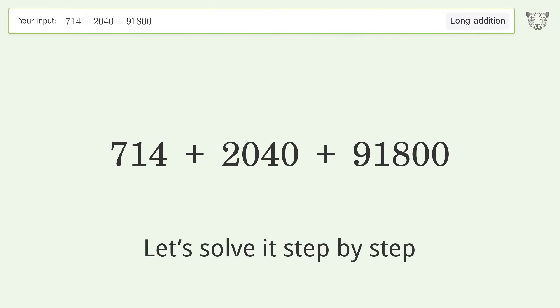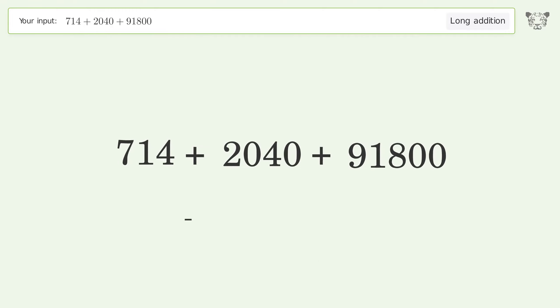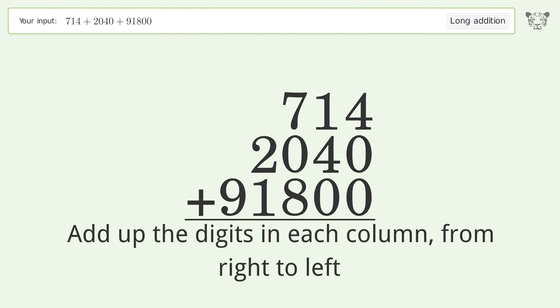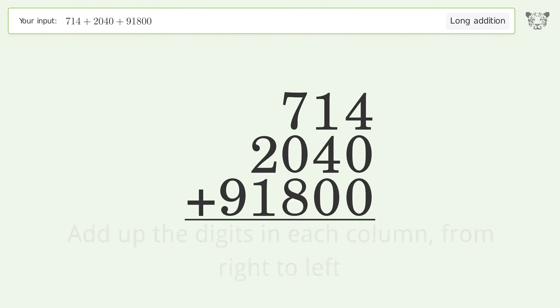Let's solve it step by step. Rewrite the numbers from top to bottom, aligned by their place values. Add up the digits in each column from right to left: 4 plus 0 plus 0 equals 4; 1 plus 4 plus 0 equals 5.